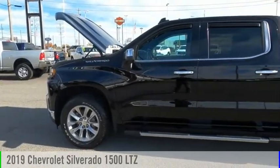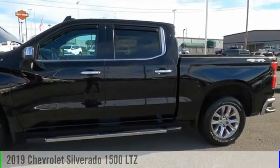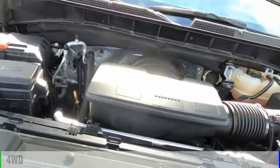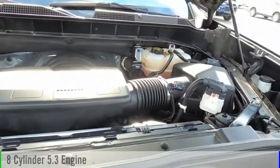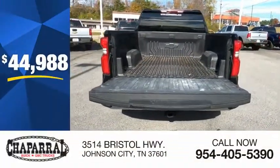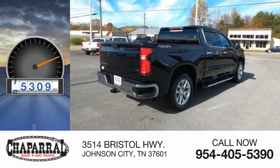Stop by and take a look at the 2019 Silverado 1500. This vehicle is powered by a four-wheel drive, eight-cylinder, 5.3-liter engine, and is priced below $45,000. This vehicle has less than 80,000 miles.